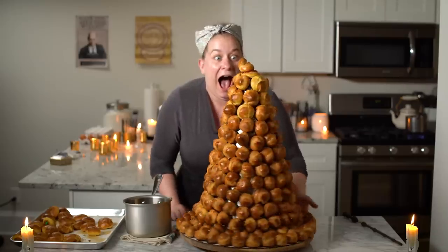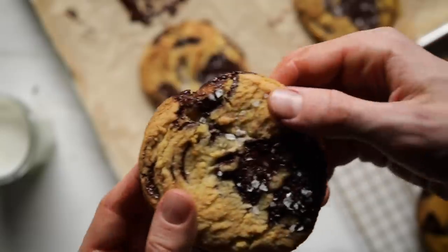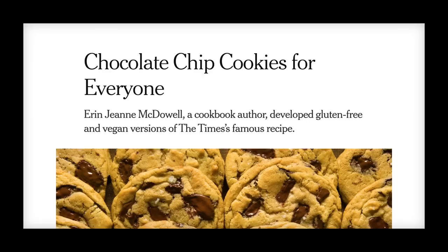My body is like 97% cookie by this point. I figured I would call my good friend and pastry chef extraordinaire, Erin Jean McDowell. She is a queen in every sense of the word. She's really been a go-to for me for 'what can I substitute where?' Erin was able to take the iconic New York Times chocolate chip cookie and make it more accessible for people, which is great. Let's get on the phone and call Erin.